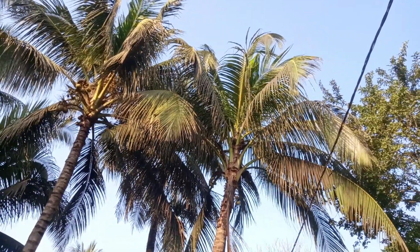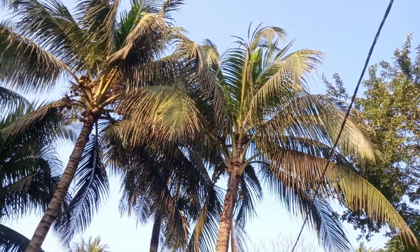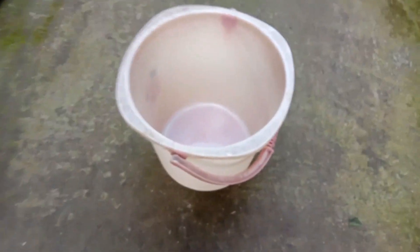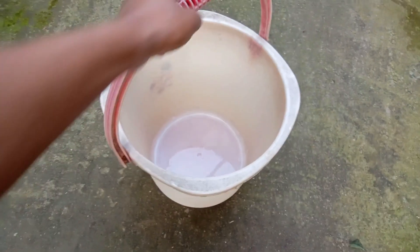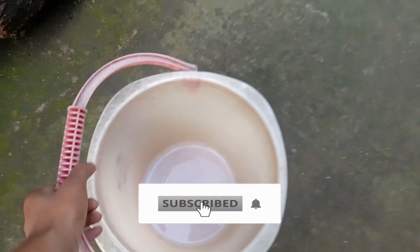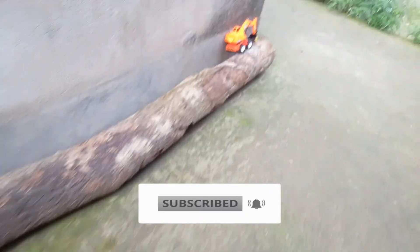Hello beautiful people! This is not a video for you guys. We have got a pink color bucket. We are going to open this bucket. Let's see it. Let's open it.